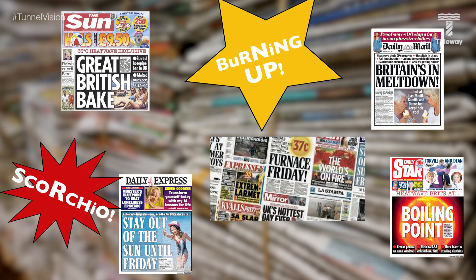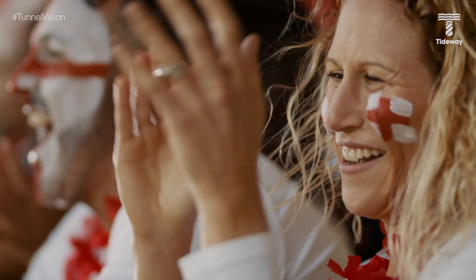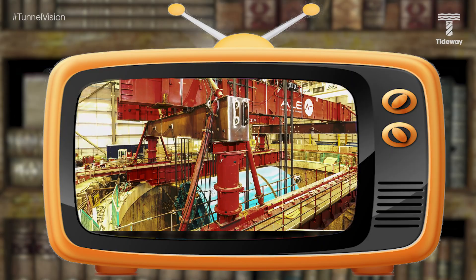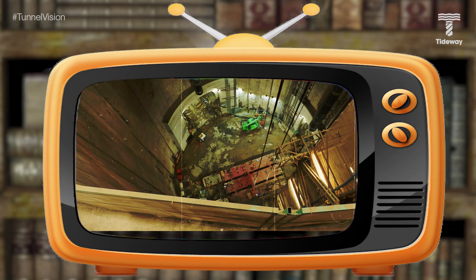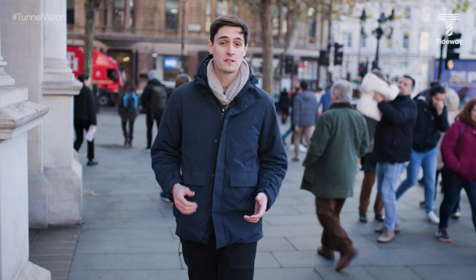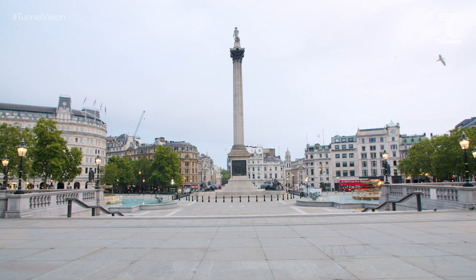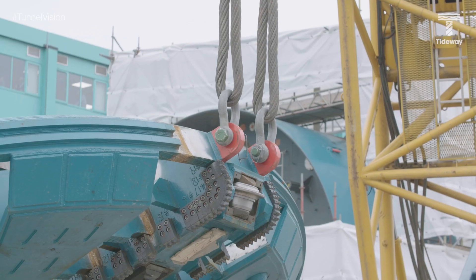Britain was in the midst of a heat wave. England's men were en route to the knockout stages of the Football World Cup, and Tideway was preparing to lower its first tunnel boring machines — its TBMs — deep underground in Battersea. These first two TBMs, Millicent named after suffragist Millicent Fawcett and Ursula named after Dr. Audrey Ursula Smith, were both lowered 53 metres — or one Nelson's Column — into the ground.